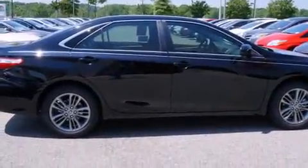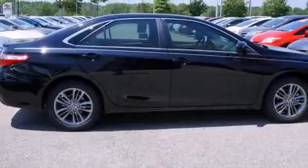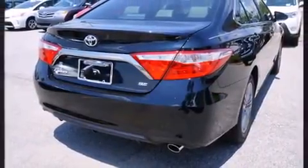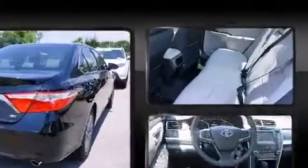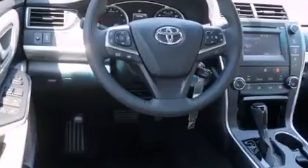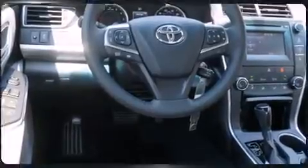Toyota also prioritized safety and security by including head curtain airbags, front and rear side impact airbags, traction control, a panic alarm, and four-wheel disc brakes with AVS. Brake Assist technology provides extra pressure when applying the brakes.